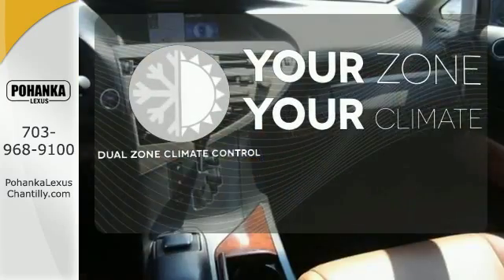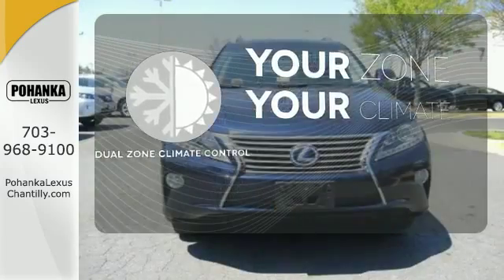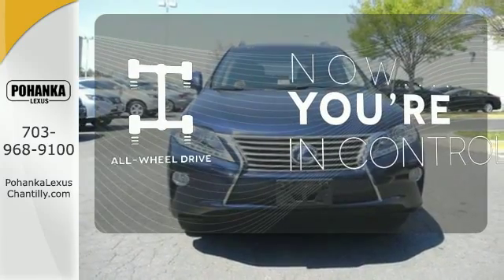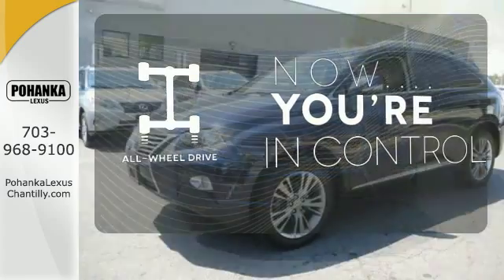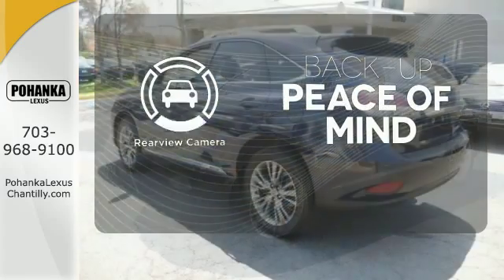It's too hot, it's too cold — not anymore with dual-zone climate control. This vehicle, with its grippy all-wheel drive, can handle anything Mother Nature throws at you. Hindsight is 20-20 with a backup camera.